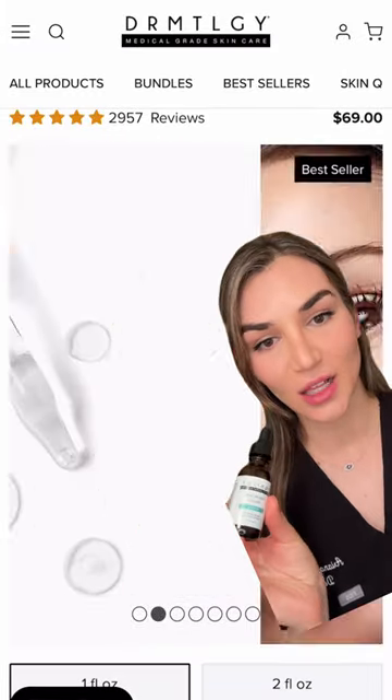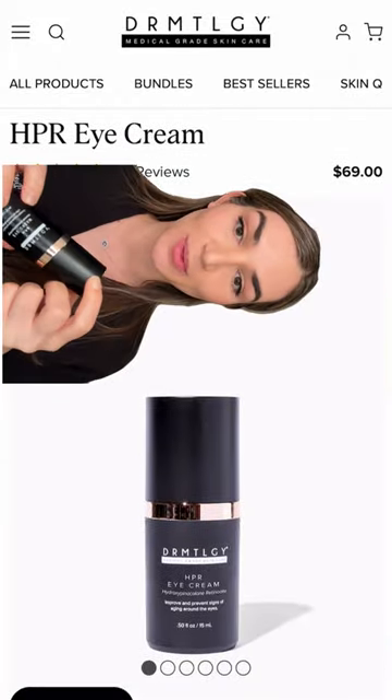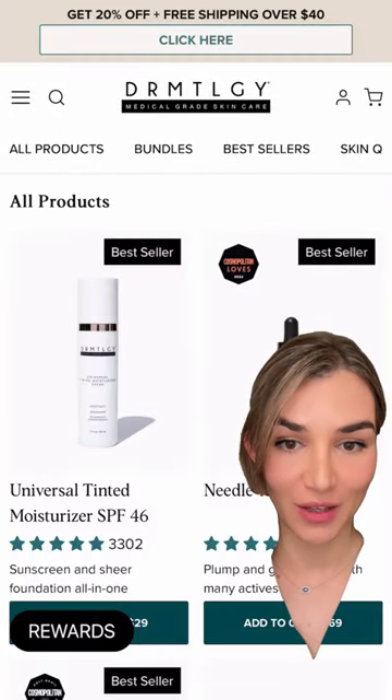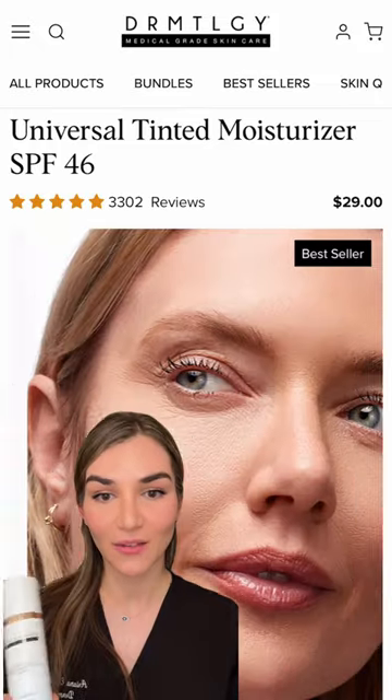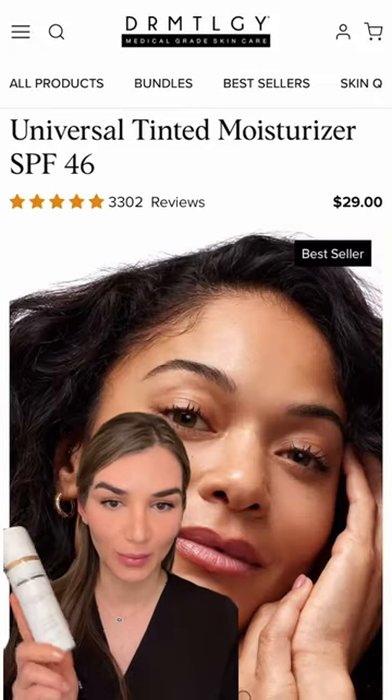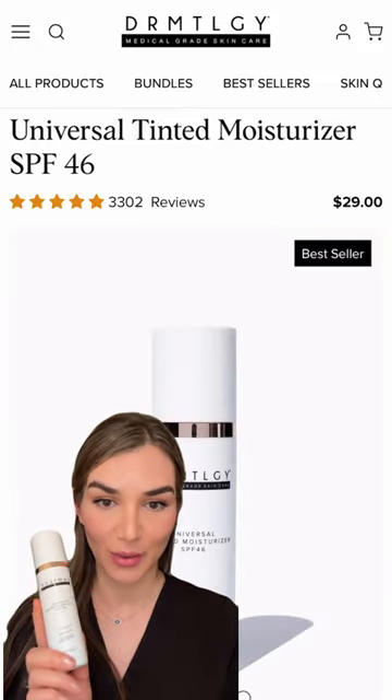The Needless Serum is a bestseller and it's no wonder. I'm loving the HPR eye cream, and my absolute favorite is the Universal Tinted Moisturizer with SPF. I cannot get enough of this — I go through it all the time, so I will be stocking up on this a hundred percent.